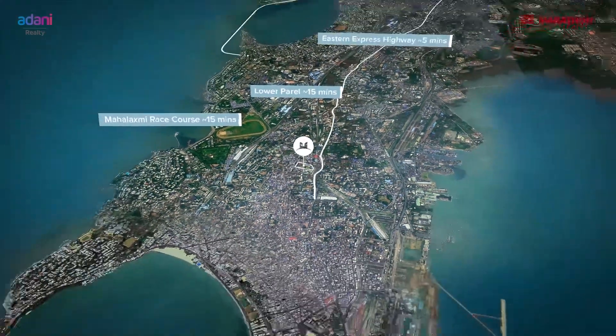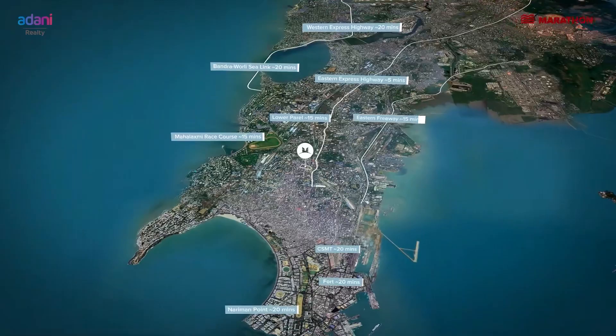Any destination you want to reach, you can connect very well — Eastern, Western, Central — so there's something for everyone. Monte South has a 750 carpet option, and there's also a Jodi option which makes it 3700 carpet. Monte South is all about more — more spacious, more luxurious, and more value for money.